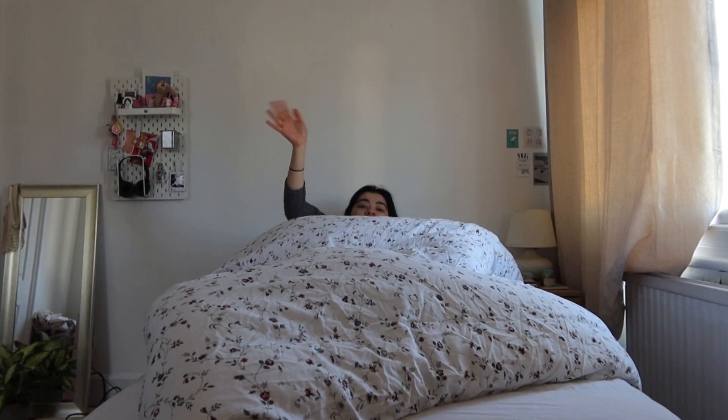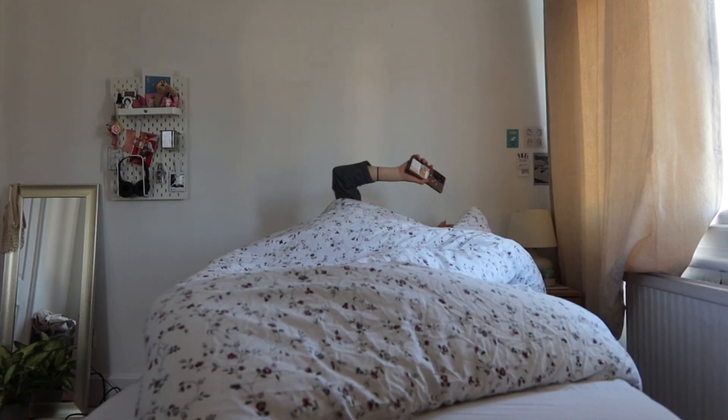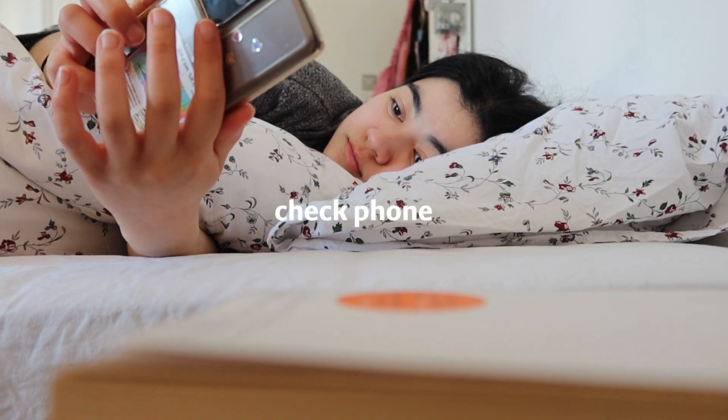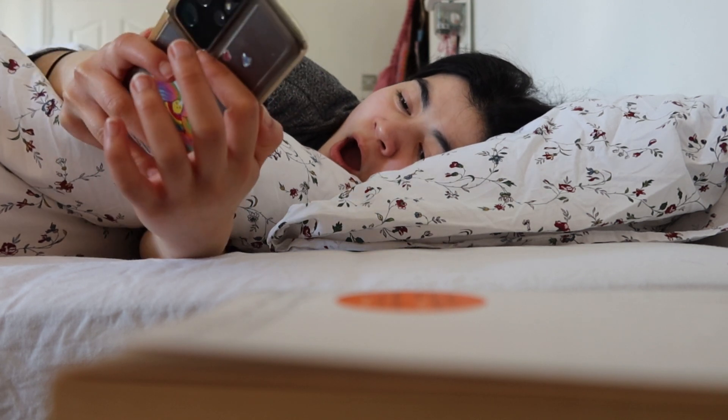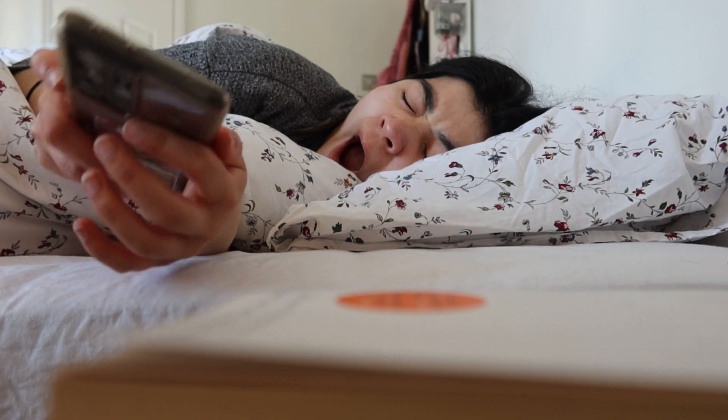Hello guys, so today I'm going to be showing you my morning routine, specifically my 9am morning routine, which is the time I've been waking up lately. So the first thing I do is check my phone, which I know is kind of a bad thing, not really what you should do straight away in the morning, but I honestly can't help it.